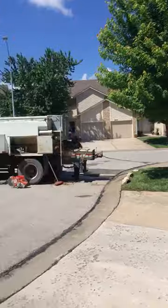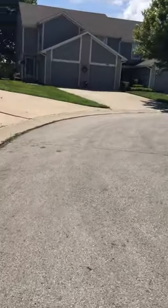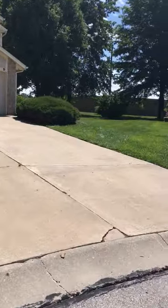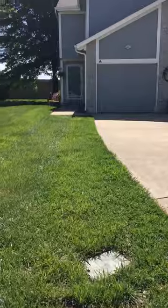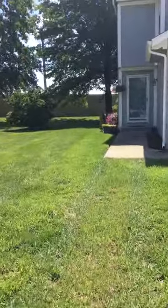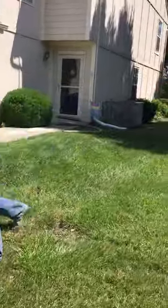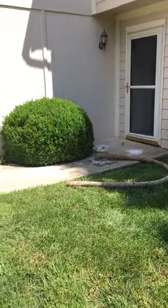Jake is around here in the neighborhood somewhere. Looks like he's over here at the next location. We were actually at this subdivision a couple of months ago doing some sidewalk work for them and entry work. They decided to have us back to do some remaining work and some of their sidewalks. There's Jake there lifting this sidewalk, getting that straightened up for them.